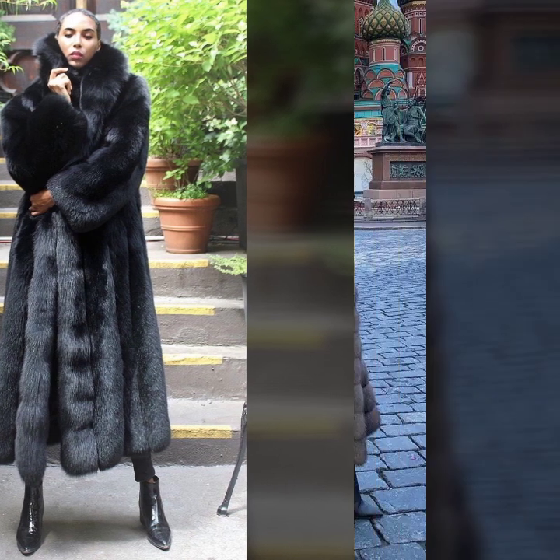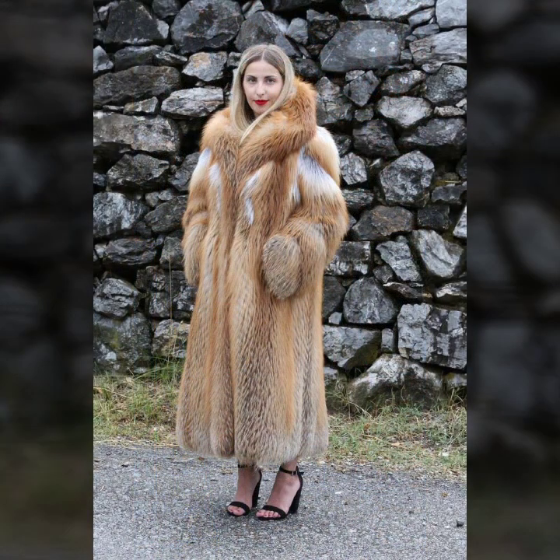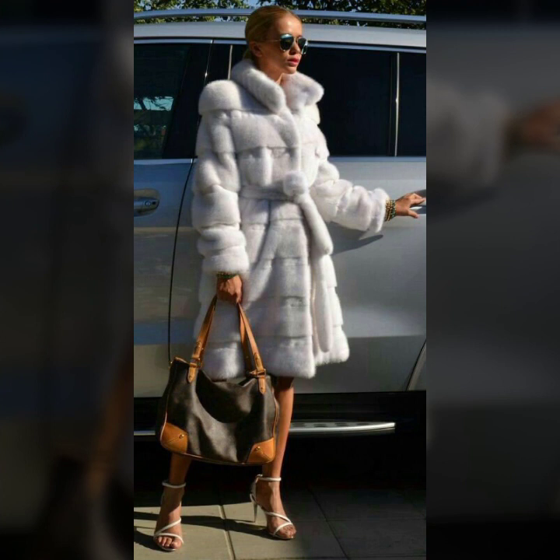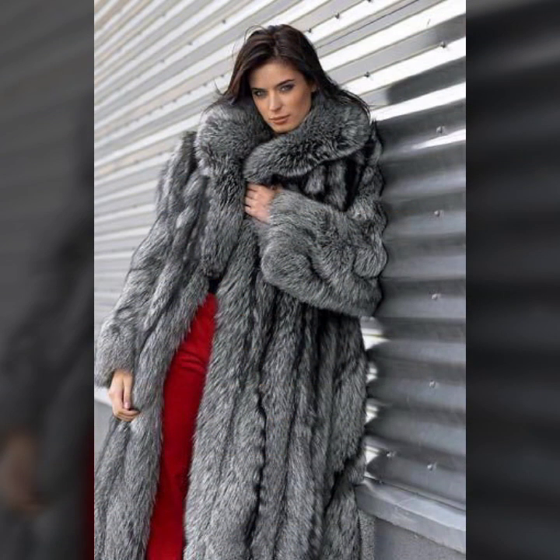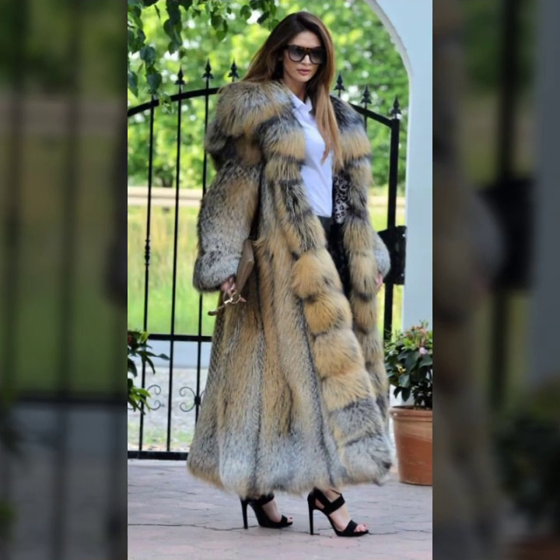Knee length, ankle length, floor length, and many more beautiful design ideas and fur coat qualities you will see in this video. I hope you like it. If you like it, try this — and if you try it, I hope you look so nice, very sweet, and absolutely gorgeous.